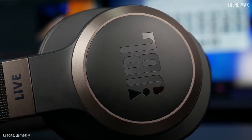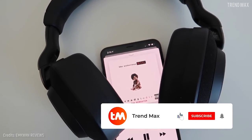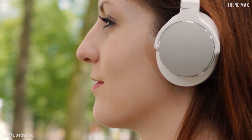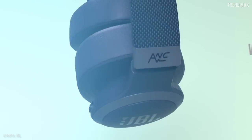Now that you know the details of the best headphones, tell me which one would you like to buy. If you enjoyed this video, leave a like, subscribe, and turn on the bell for more content.